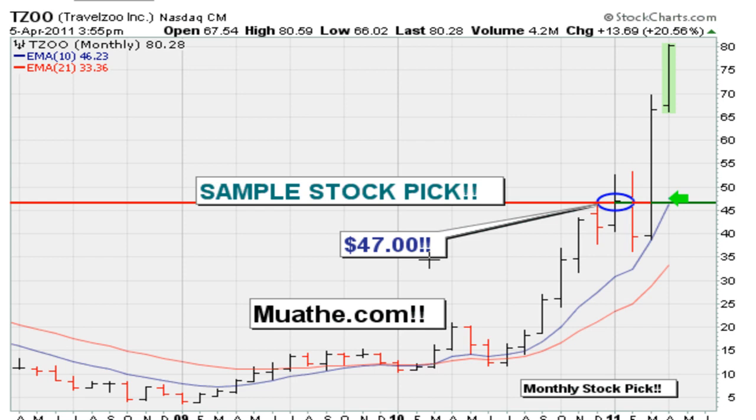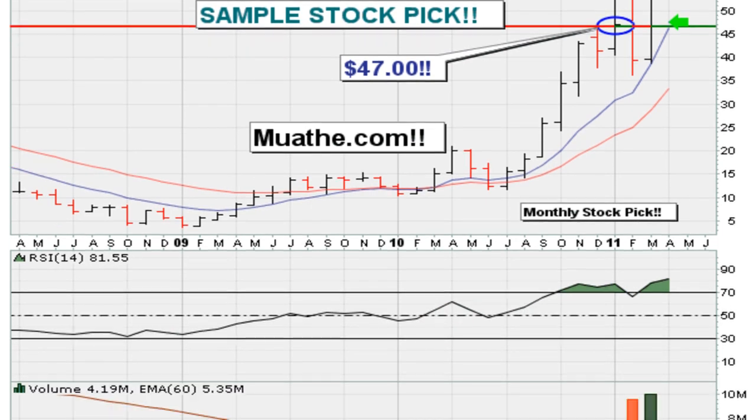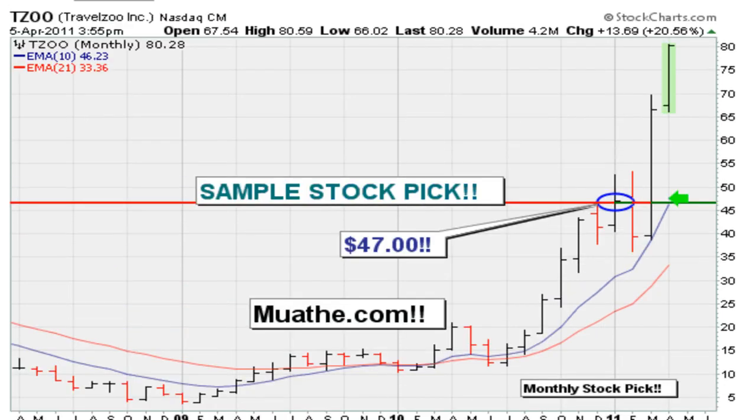I don't necessarily know what the earnings are for the stock - I don't care. I don't know what the rationale for the stock moving up is. I don't know who's buying it or how much they are buying. I don't care about the volume. But something about this stock picked my interest when it moved above forty-seven dollars. Once you understand the simple things that make stocks move, you find a way to push away all the conflicting information.